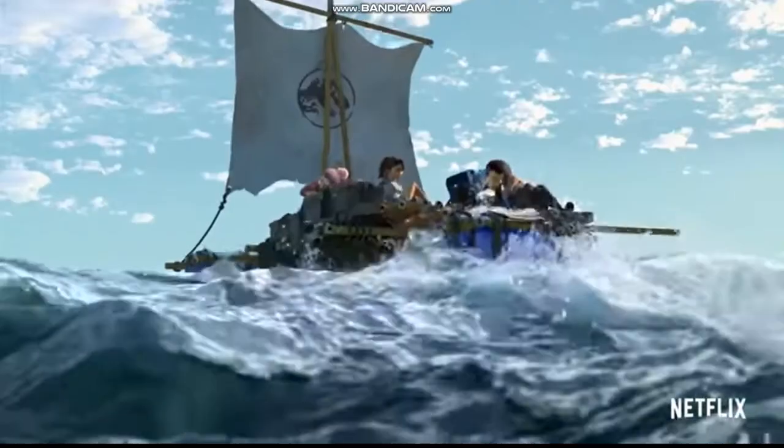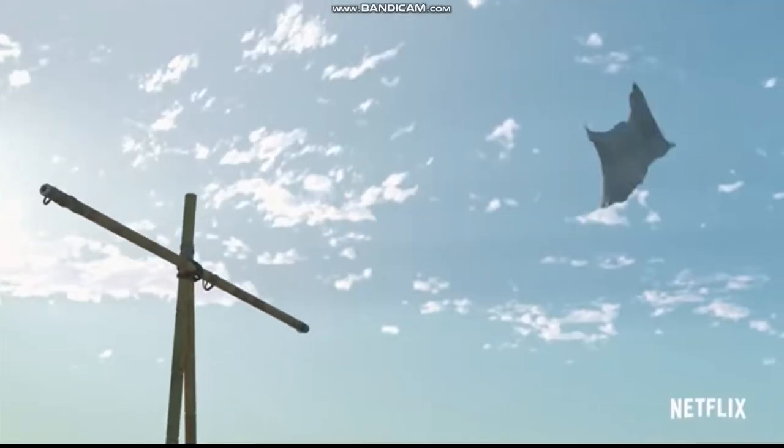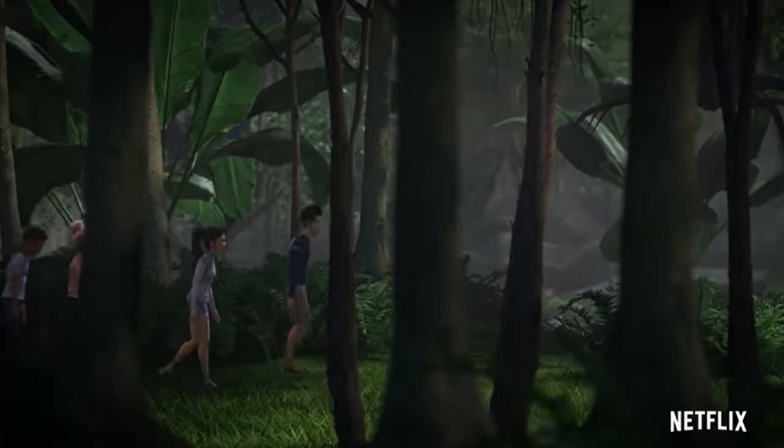The trailer begins with all six kids on a raft paddling away from Isla Nublar. They're then hit by a massive tidal wave and washed back onto Isla Nublar. After this we see the kids walking through the jungle, which probably takes place right after their raft gets destroyed.